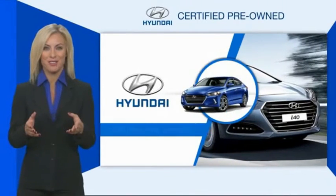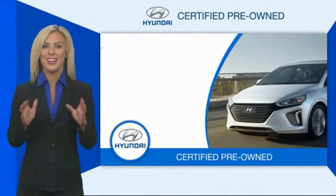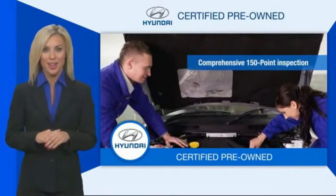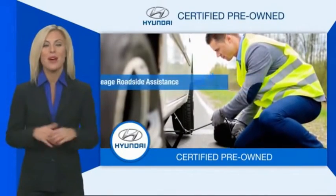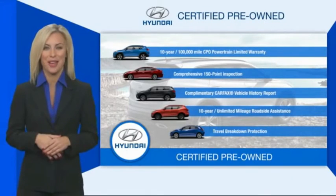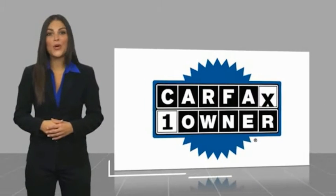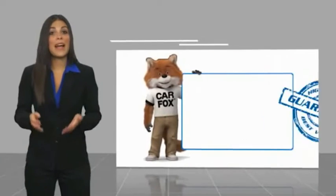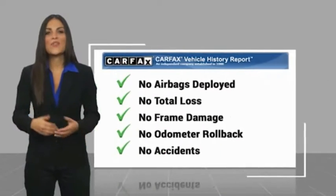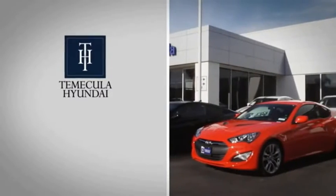Hyundai certified vehicles will provide you the confidence you desire in your next vehicle. All certified Hyundais come with a limited powertrain warranty, a comprehensive inspection, roadside assistance, and much more. Contact your Hyundai dealer today to learn more about the Hyundai certified program. This is a one-owner vehicle with a Carfax vehicle history report — be sure to find a complimentary copy of this report online or contact the dealership. This vehicle qualifies for the Carfax buyback guarantee.